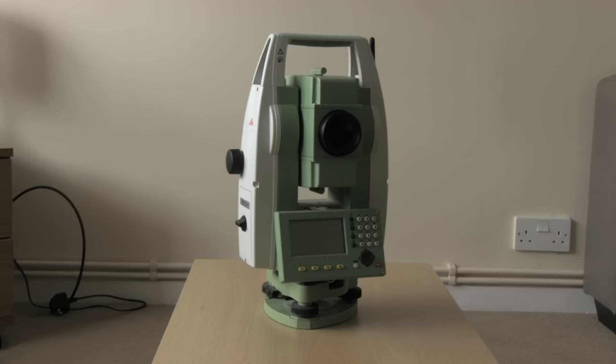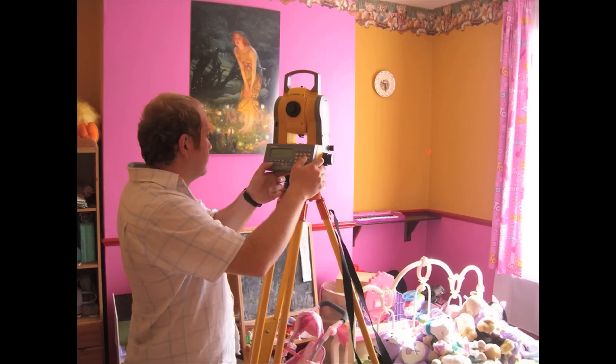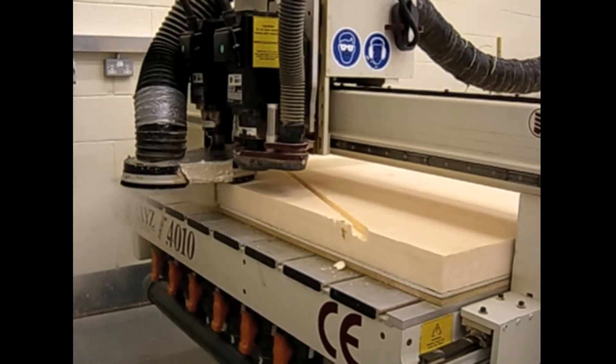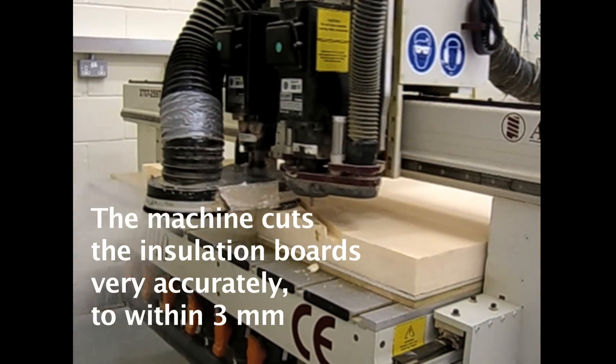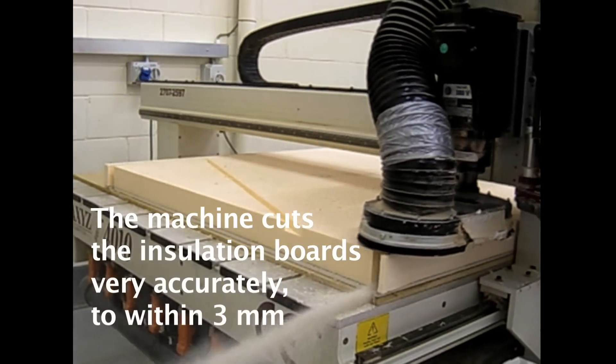Whiskers uses laser accuracy to measure the internal dimensions of a room in 10 minutes, as opposed to 30 minutes using traditional methods. The measurements are then downloaded to an off-site CNC cutting machine which cuts the insulation boards precisely and minimises waste.